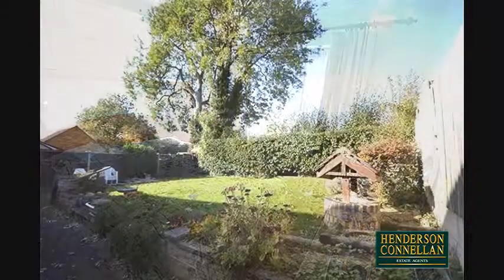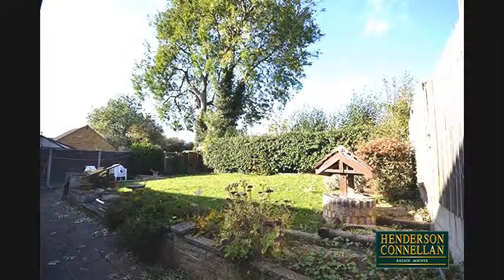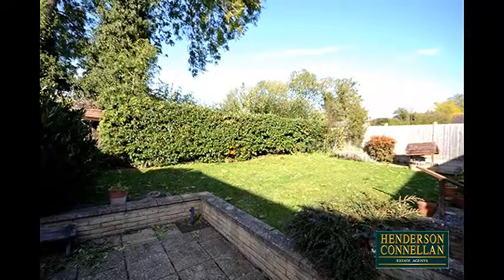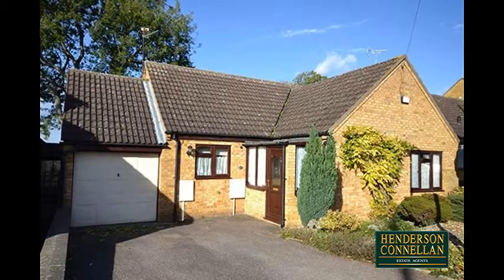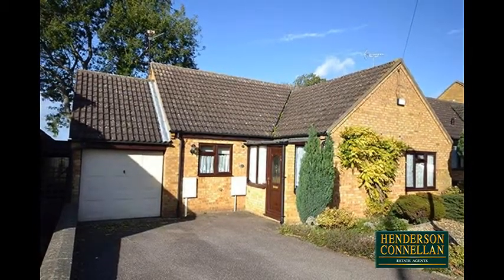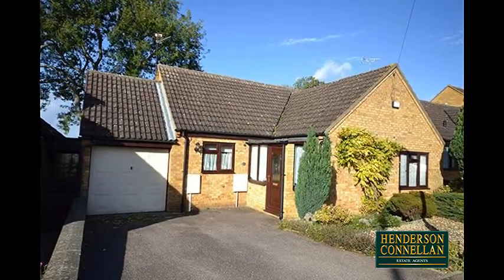Outside to the rear there's a generous paved patio with steps rising to the lawn with colourful shrubbery planted borders, enclosed by wood-panel fencing and an attractive mature hedge with playing fields beyond, while the low-maintenance frontage is part-gravelled with mature shrubs, and a private driveway provides off-road parking and access to the integrated garage with its up-and-over door.